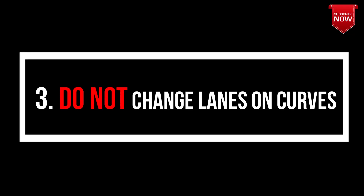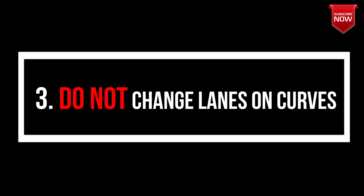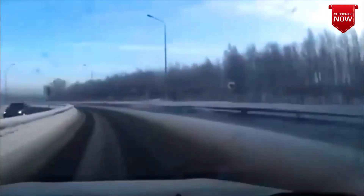Point number three: do not ever change lanes on curves. Let me show you what happens when you switch lanes on curves, especially during winters.